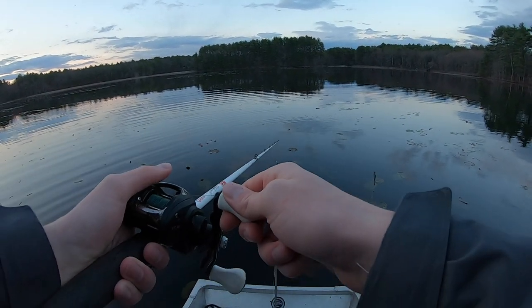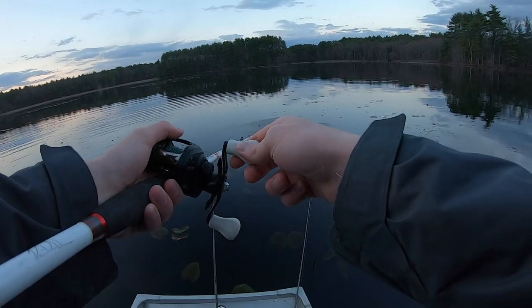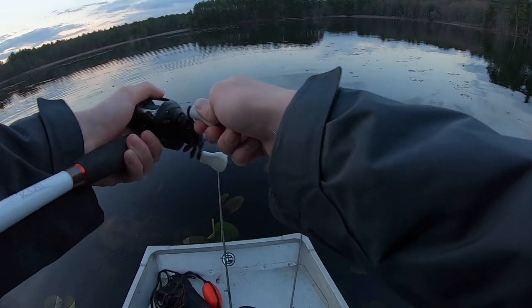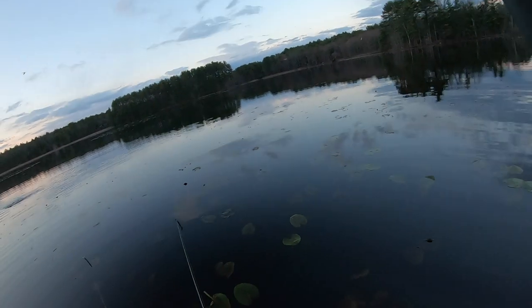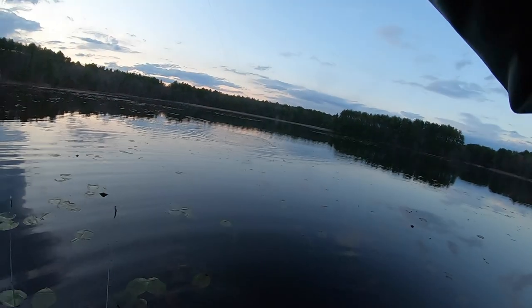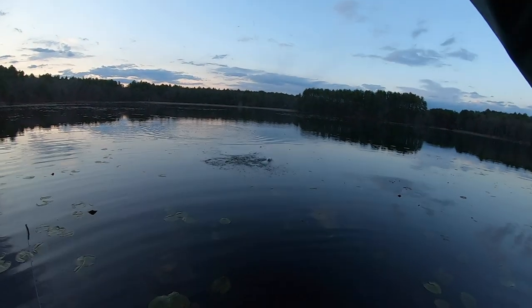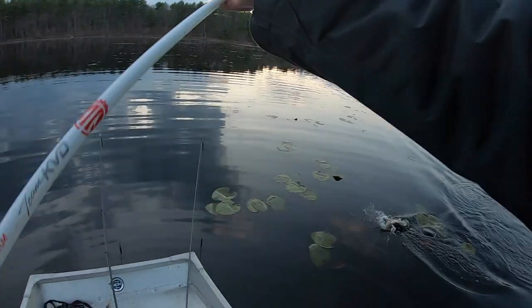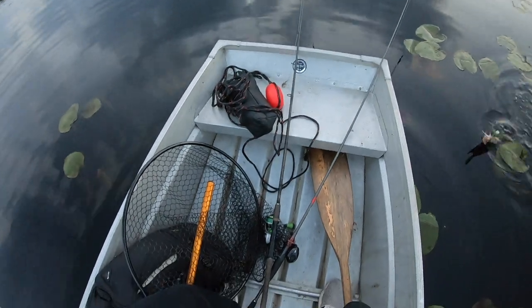I just got swirled on. My rod is broken — look at this. Got him! Top water fishing, there we go. Woohoo! This is how you make pickerel fishing fun in the spring — throw a nice popper for them.